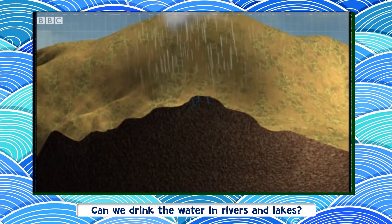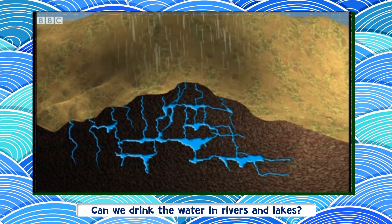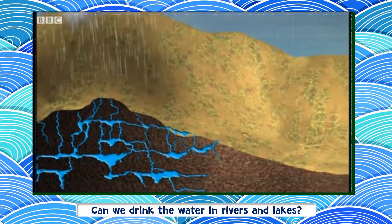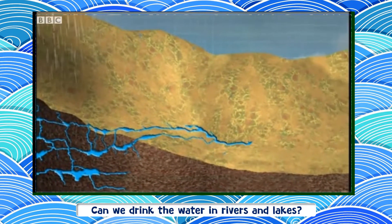Clouds release their rain over the hills. Much of the rain soaks into the ground to become groundwater. Some groundwater stays underground for many years, but some escapes to the surface to form springs, which come together to make streams.